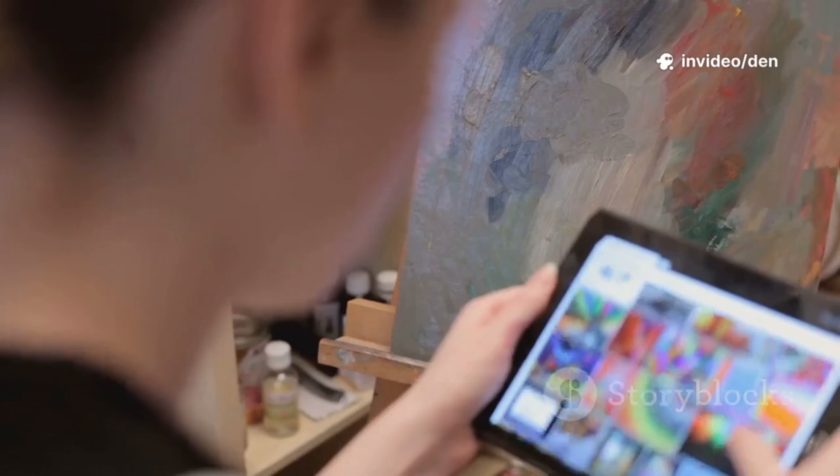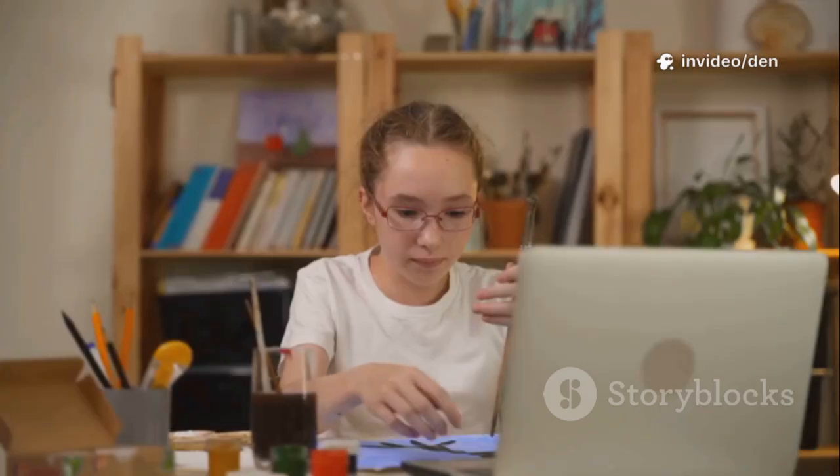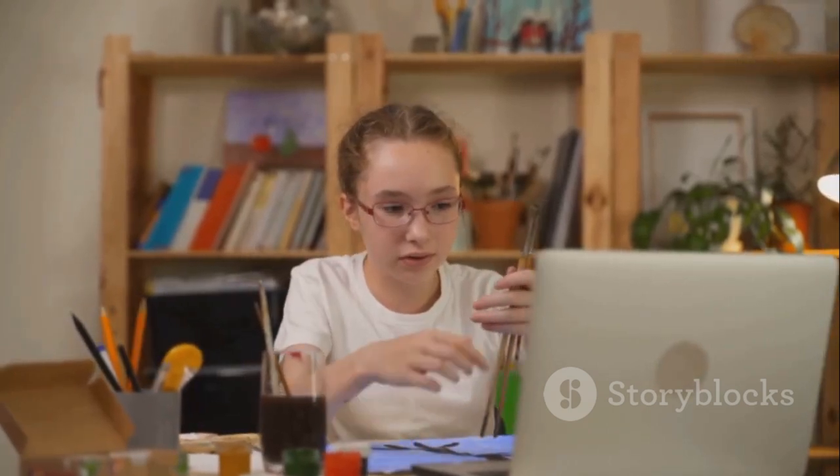Next, Ibis Paint. This app packs in 15,000 brushes, 1,000 fonts, and screen recording. Use the free version with ads or unlock more by upgrading.